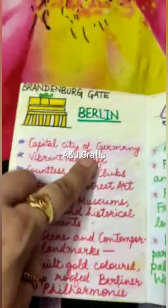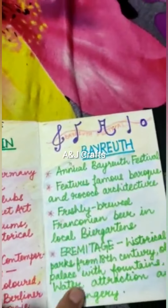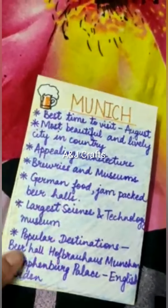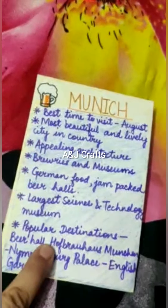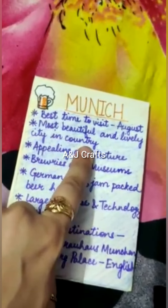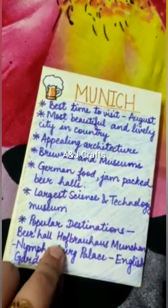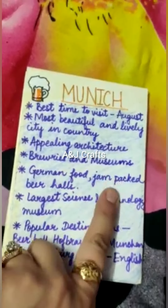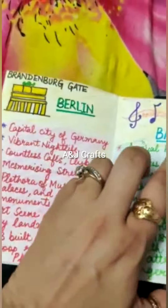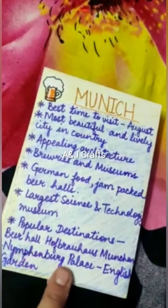Each card mentions what you can visit at that particular city. For example, Munich is famous for its beer — the best time to visit Munich is August. It is the most beautiful and lively city in the country, famous for German food and jam-packed beer halls. I've also mentioned some popular destinations.